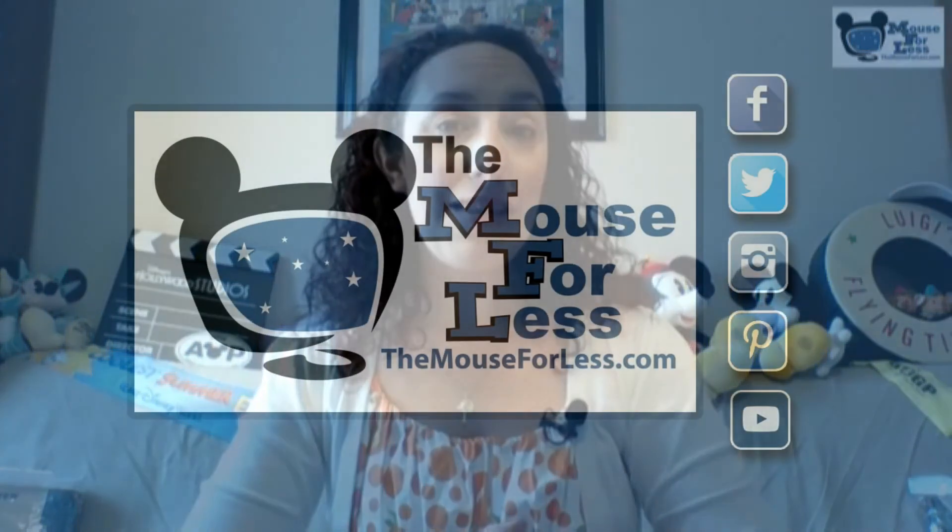That's going to do it for all the news I have for you today. Make sure to follow along with the Mouse for Less on all of our social sites — Twitter, Instagram, Facebook, and YouTube. Make sure you hit that subscribe button, and otherwise we'll see you the next time on The Mouse Bites.